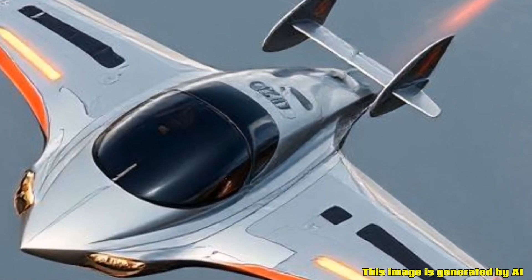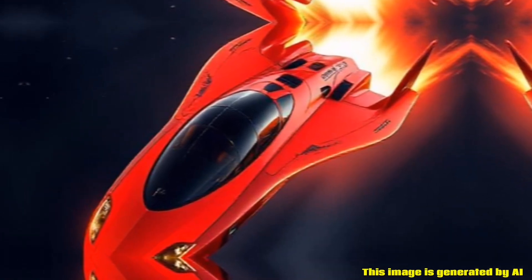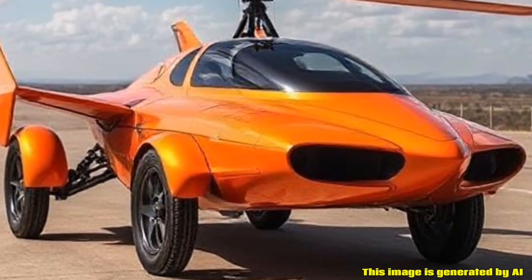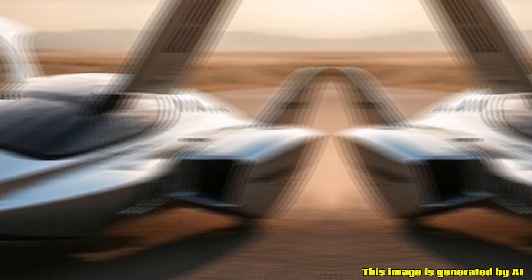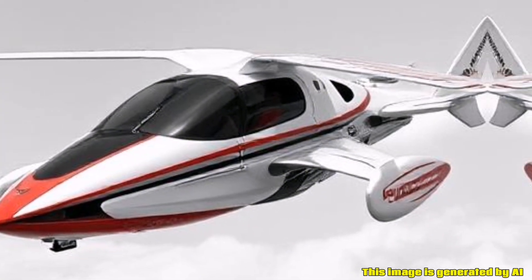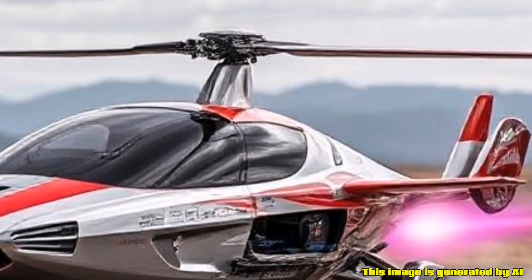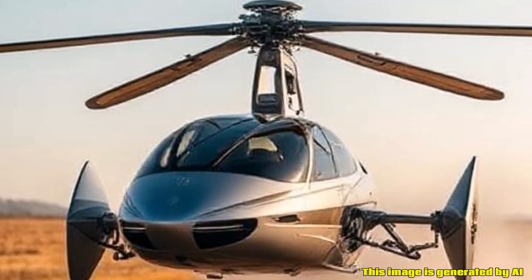Development Status: As of the last knowledge update, the Switchblade was in development with plans for production and testing phases. Interested buyers may need to stay updated on its availability and any regulatory developments that may affect its release. The concept of flying cars like the Samson Switchblade represents a significant leap in transportation technology, blending the convenience of automobiles with the freedom of flight.